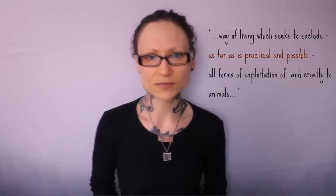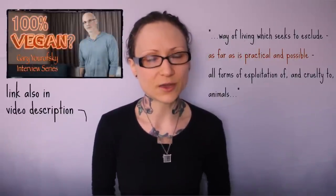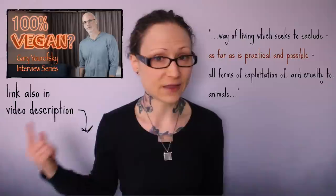Here is where I think the 'as far as practical and possible' element of veganism comes in. I have a whole video with Gary Orofsky about being 100% vegan, so be sure to check that out as well.